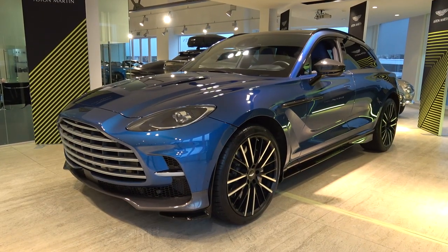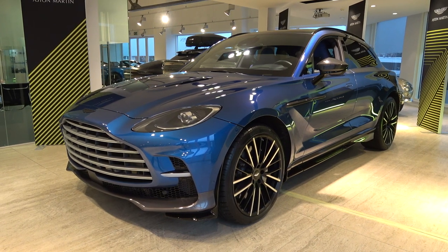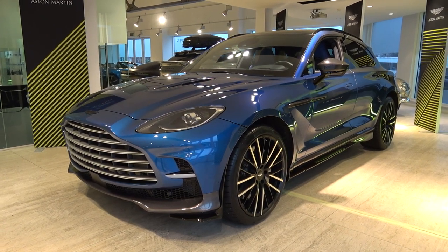The DBX707 features new exterior and interior design elements and mechanical upgrades that make it the most powerful SUV in the world.